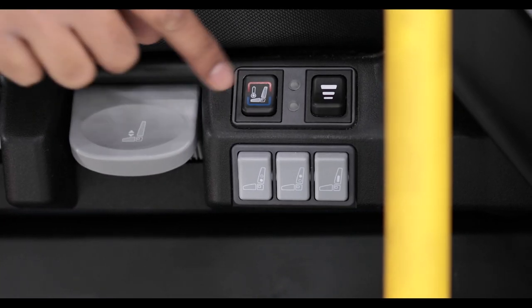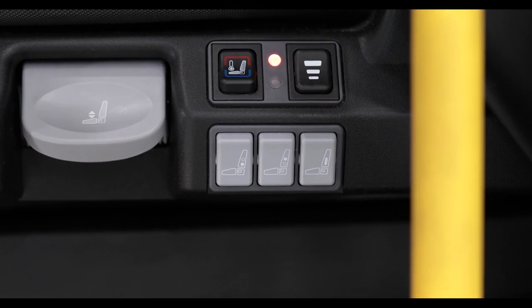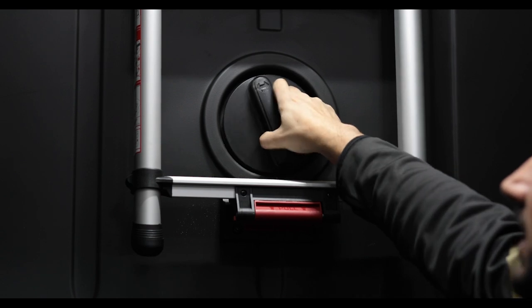These are new redesigned seats by Freightliner. They come with optional heat and cool features. With extra support on the side, these seats are very comfortable compared to the older generations. There is also a new feature inside: an integrated ladder for the upper sleeper.